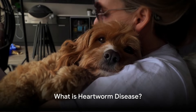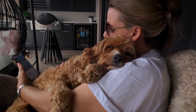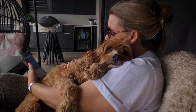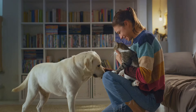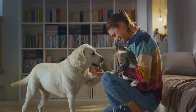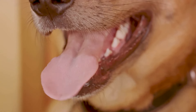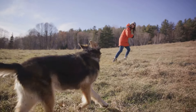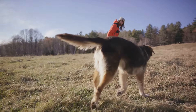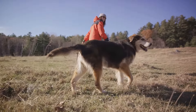Heartworm disease is caused by a parasitic worm called Dirofilaria immitis. These parasites are not your garden variety pests — they are life-threatening invaders transmitted by the bite of an infected mosquito. As their name suggests, heartworms target the heart, but they don't stop there. They also infiltrate the lungs and the blood vessels associated with these vital organs, wreaking havoc on the animal's well-being.